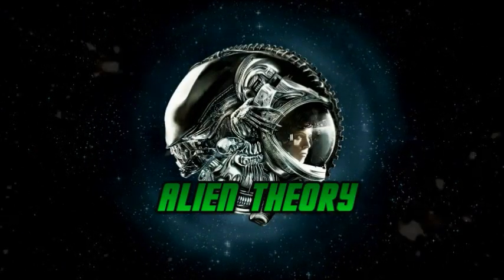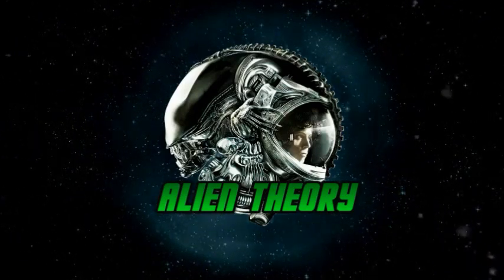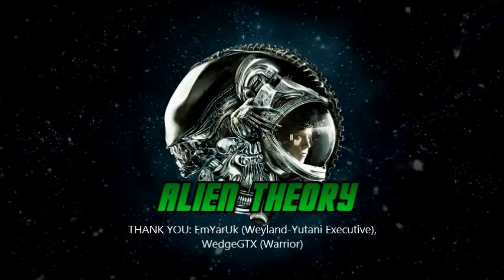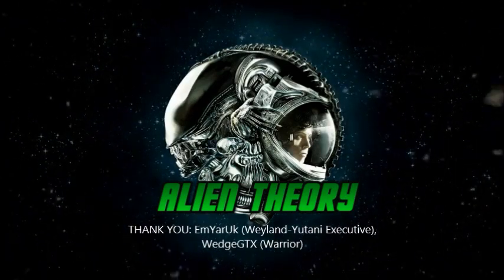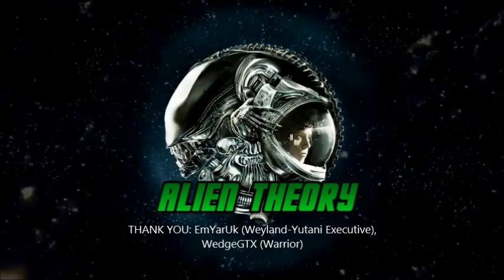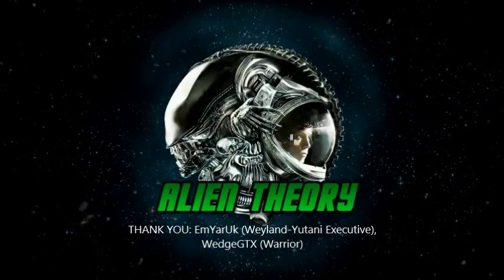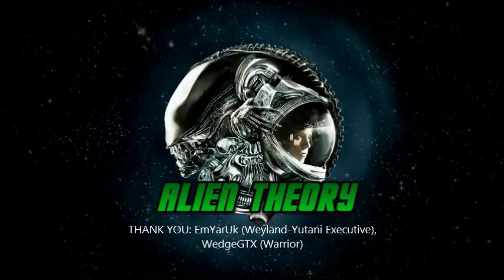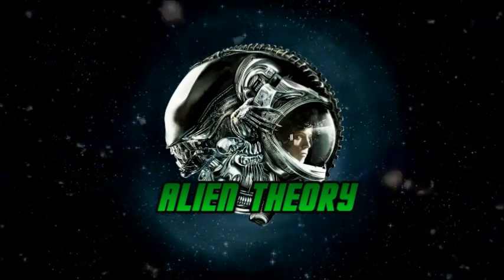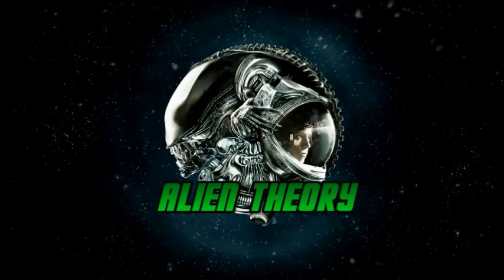I have the best, most supportive subscribers in the world, and I can't express how much I appreciate your constant encouragement on this channel — it really means a lot to me. A very special thanks goes out to Weyland-Yutani Executive M. Yorick, part of the Patreon Hive. If you'd like to join the hive and support the channel, check out my Patreon page for exclusive posts and contests. You can also catch up with Alien Theory over social media — follow Alien_Theory on Twitter and Alien Theory YT on Facebook and Instagram. Until next time, this is Alien Theory, signing off.